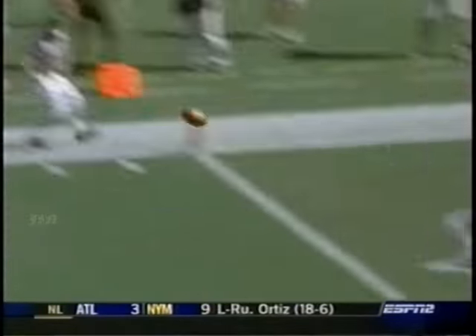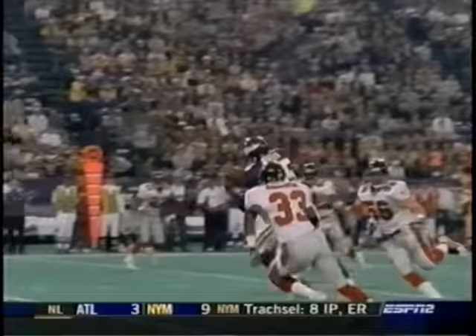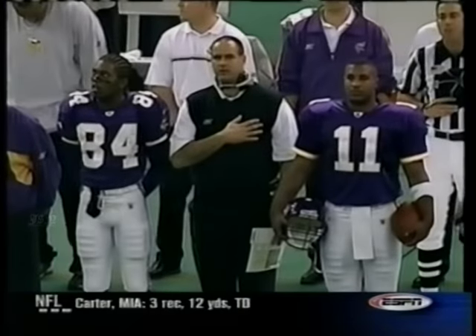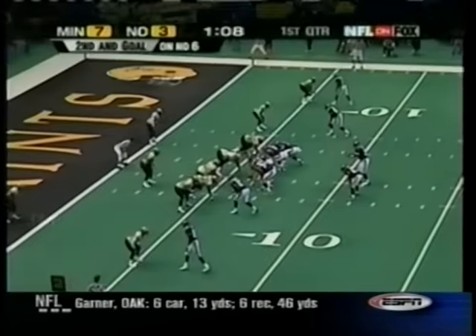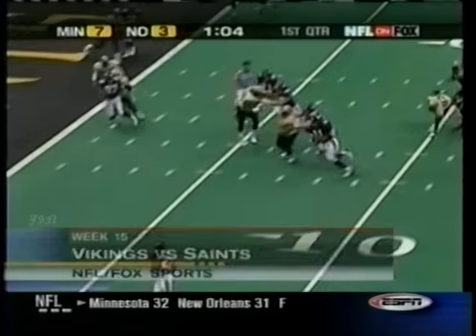Deep down the middle for Moss — he caught it, touchdown Randy Moss! First-year Viking Dwayne Bates. Vikings looking to break a 16-game road losing streak. Dante Culpepper, six-yard touchdown run.